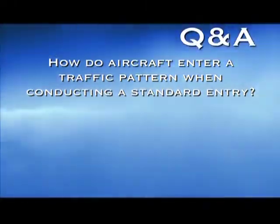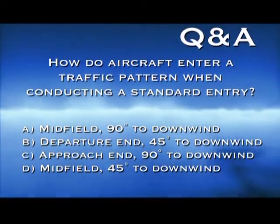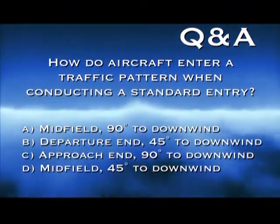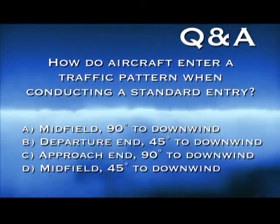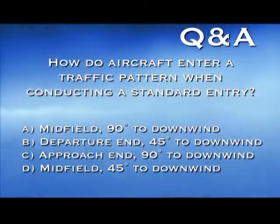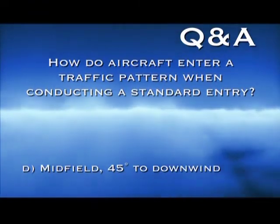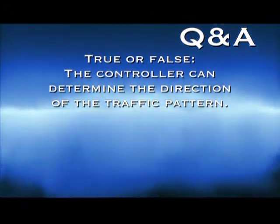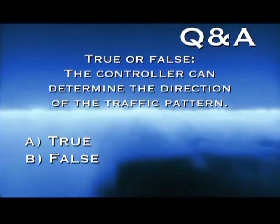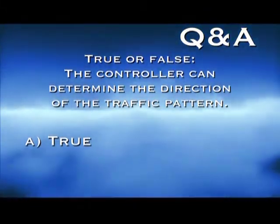How do aircraft enter a traffic pattern when conducting a standard entry? A: at midfield, 90 degrees to the downwind course. B: at the departure end of the runway, 45 degrees to the downwind course. C: at the approach end of the runway, 90 degrees to the downwind course. D: at midfield, 45 degrees to the downwind heading. The answer is D — a standard pattern entry is made at midfield on a heading that is 45 degrees from the downwind course. True or false: the controller can determine the direction of the traffic pattern. The answer is true — controllers can change the direction of a traffic pattern to accommodate arriving and departing aircraft, or if the pilot requests it.